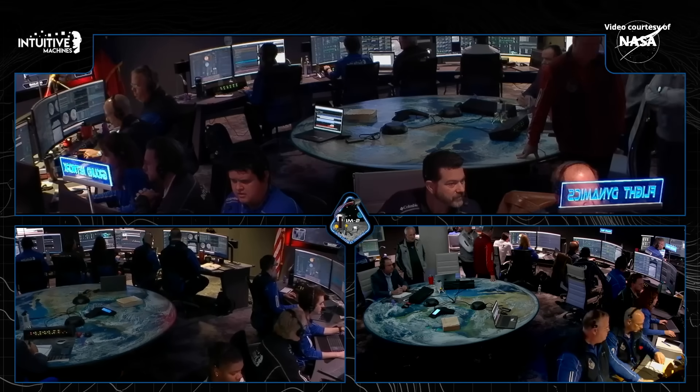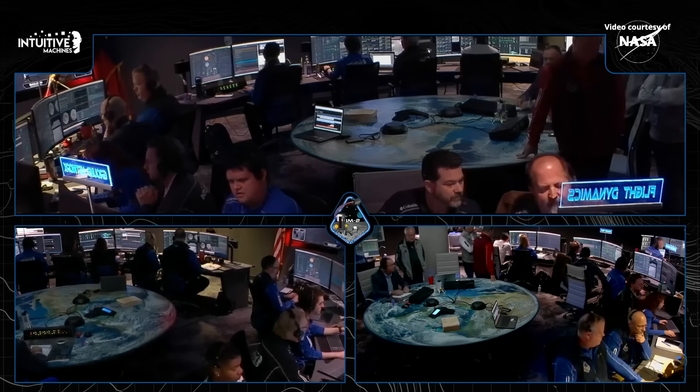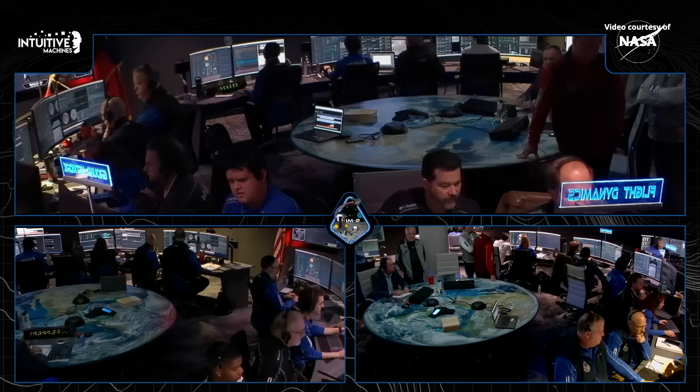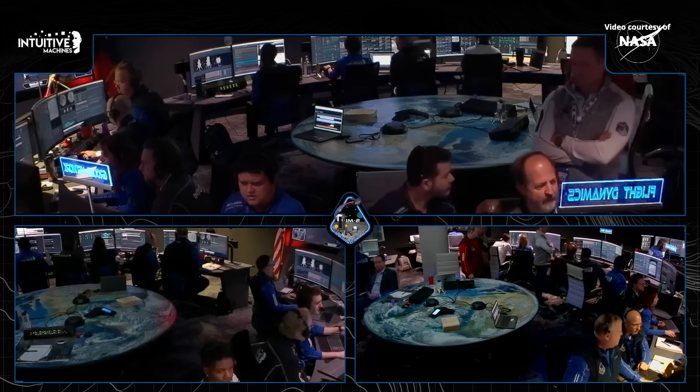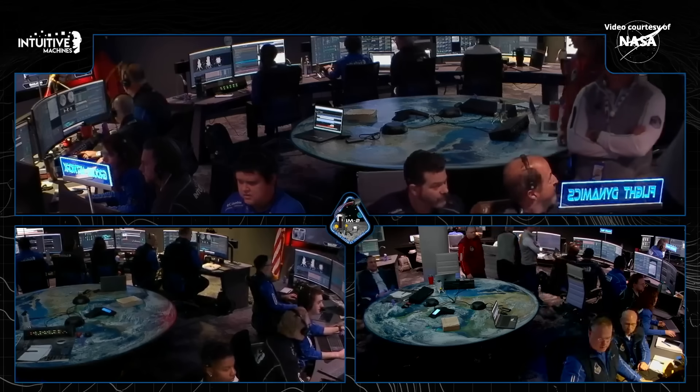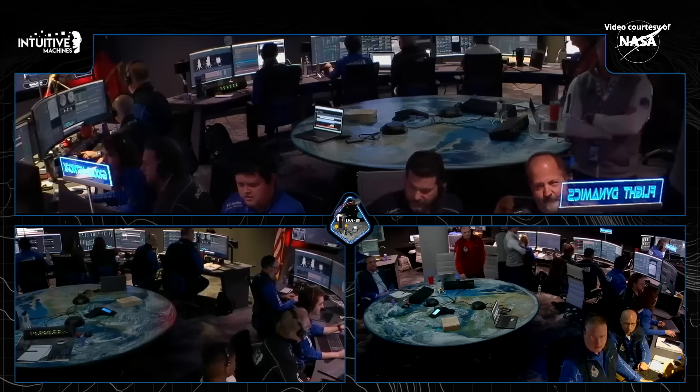The engine is still in idle at minimum thrust, and we are still seeing chamber pressure. I'm showing that we are sensing lunar acceleration — we are on the surface. Let's evaluate.